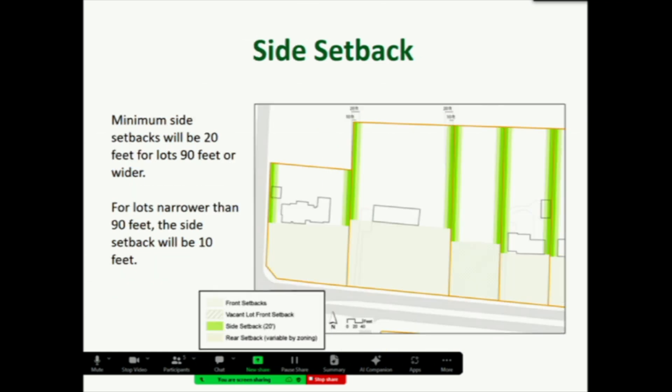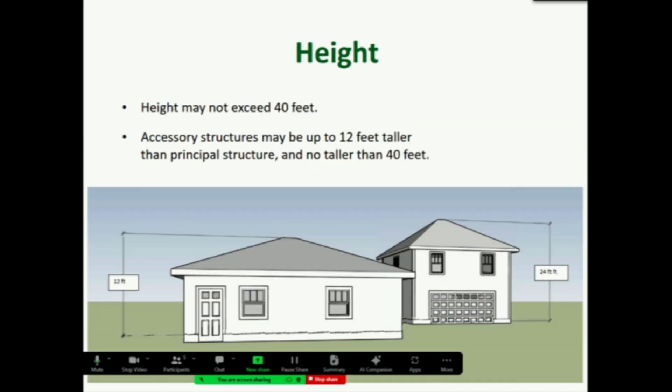Side setbacks will move from 10 to 20 feet if the lots are wider than 90 feet. For narrower lots they would go back to 10 feet — we didn't want to create a situation where it was difficult to build on smaller lots. Height has been proposed to be reduced from 50 feet to 40 feet. There was conversation about the number of one-story houses and garages, and they wanted to ensure ability to put accessory dwelling units on garages, so those structures could be up to 12 feet taller than the principal structure, although not taller than 40 feet overall.